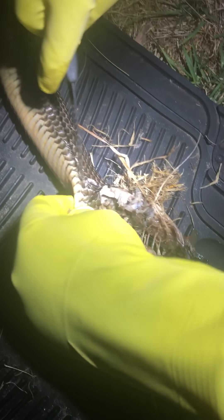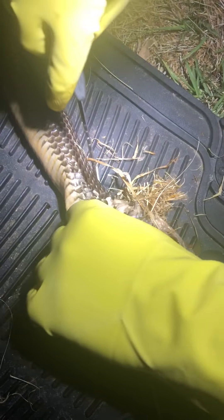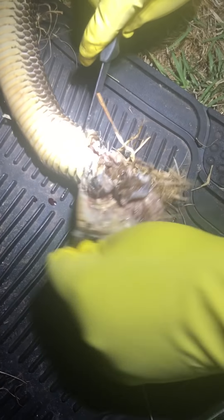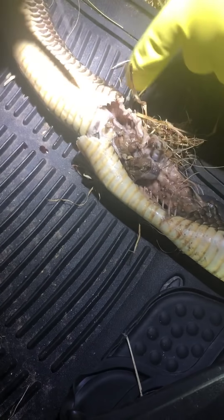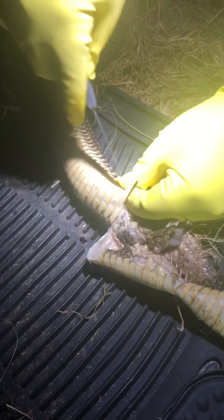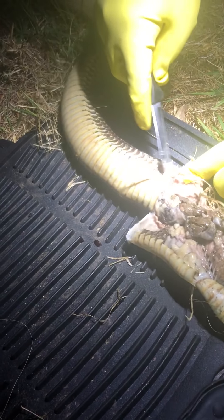Less talky, more stabby. People are really lucky that they can't smell this. Oh my god, this is so disgusting. It's like poo — this looks like it smells like poo.